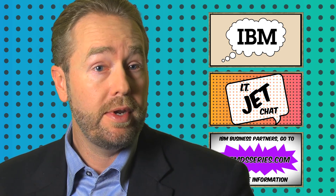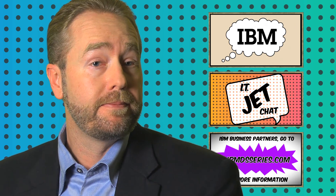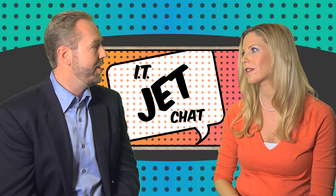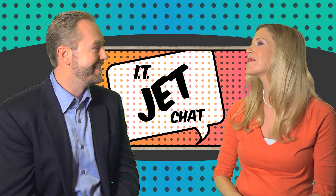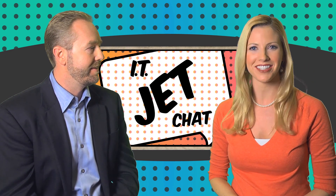With this increased feature set, we've been able to penetrate into new markets, including high performance computing, GPFS specific to IBM. We have new application plugins such as an Exchange environment and VMware environments. So basically you blast the competition out of the water. That's right. Thanks for chatting with us today, Blaine — it was so great to have you. And thank you for tuning in to IT Jet Chat.